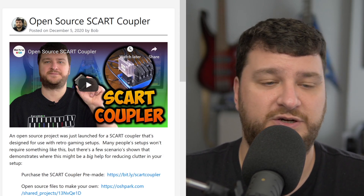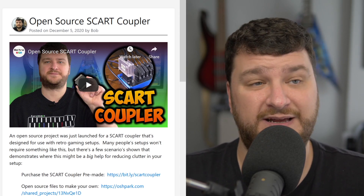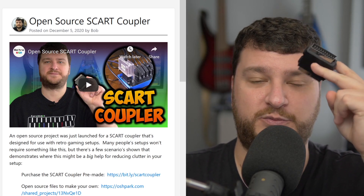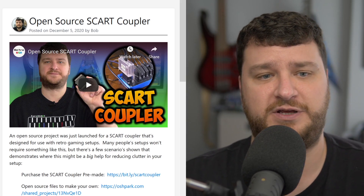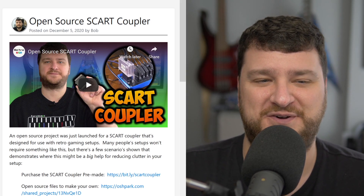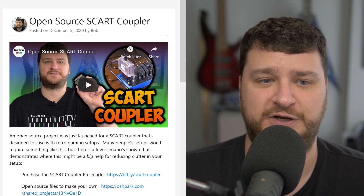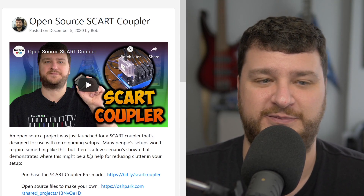A lot of people watching the video might look at this and go 'this would be a big help for my setup,' and respectfully I also imagine a lot of people would go 'that thing's useless for my setup' — which is totally cool. This was really meant to just solve a clutter problem and it does exactly that if you need it. Please check out the video on it for all the details — I'm not going to rehash them all here, but if you do me a favor and give the video a watch or even let it play in the background, it ended up only being five minutes.